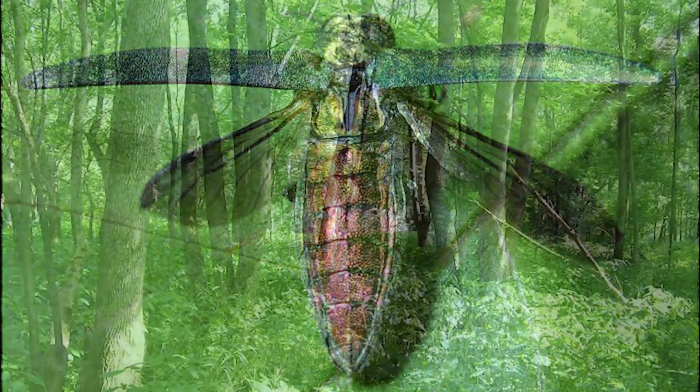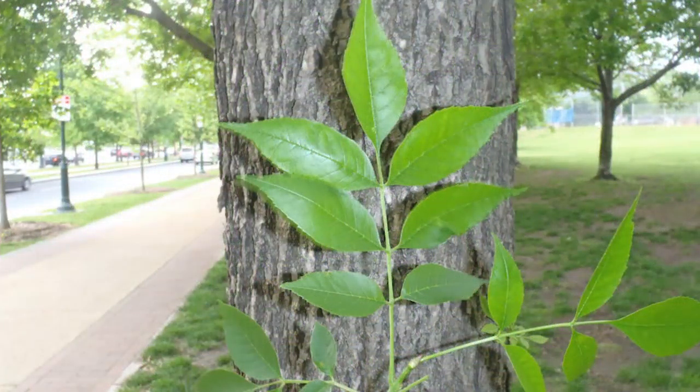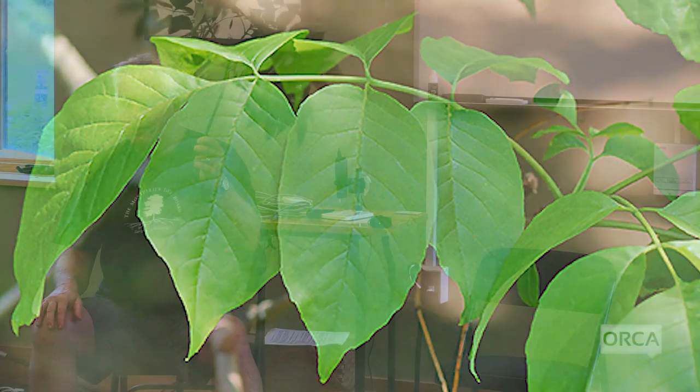In Vermont, about 20% of the forest is ash of one kind or another. Green ash is typically planted in people's yards — the biggest trees in downtown Montpelier are all green ash. Then we have white ash, which is the most common in this part of Vermont's forest. Roughly 20% of central Vermont's forest is ash, so these trees are everywhere.